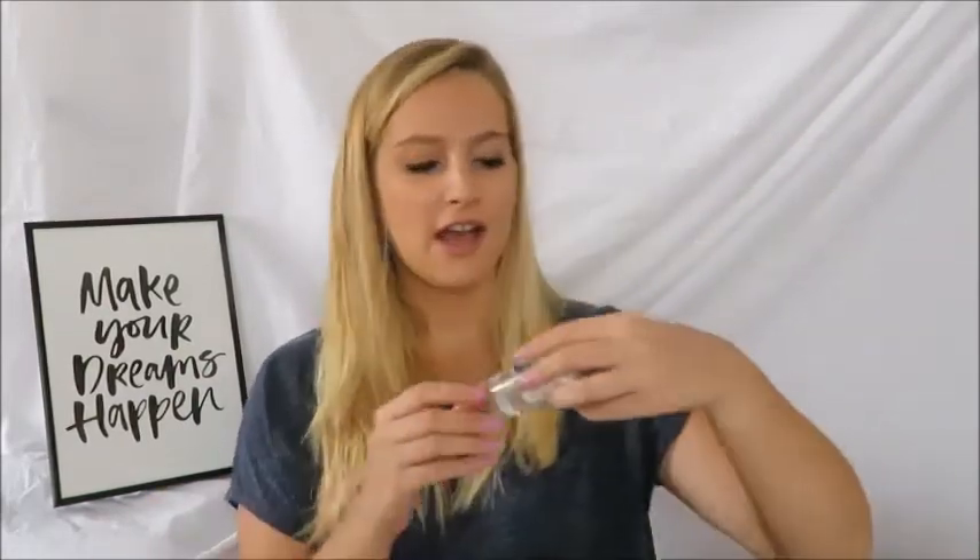Next I picked up this cute little mirror. I needed a mirror to do my makeup — I ordered one online and it came back tiny, so I got this one. It's square, lovely for makeup, and it's slanted which really helps when you put it on your desk so you can actually see yourself properly.